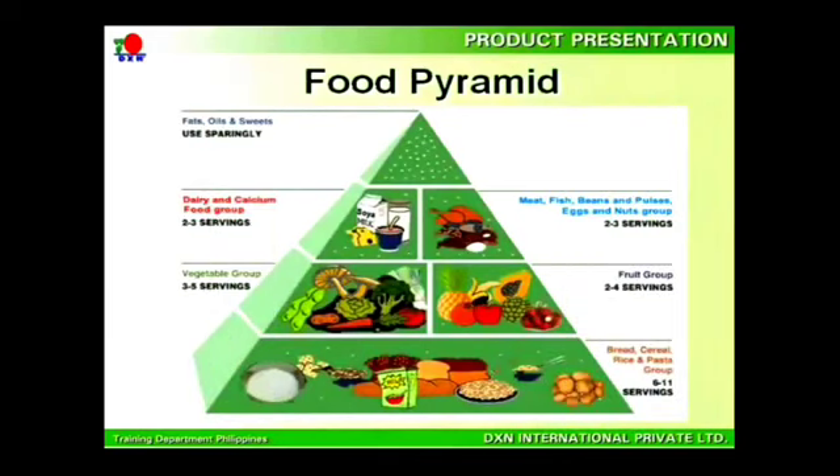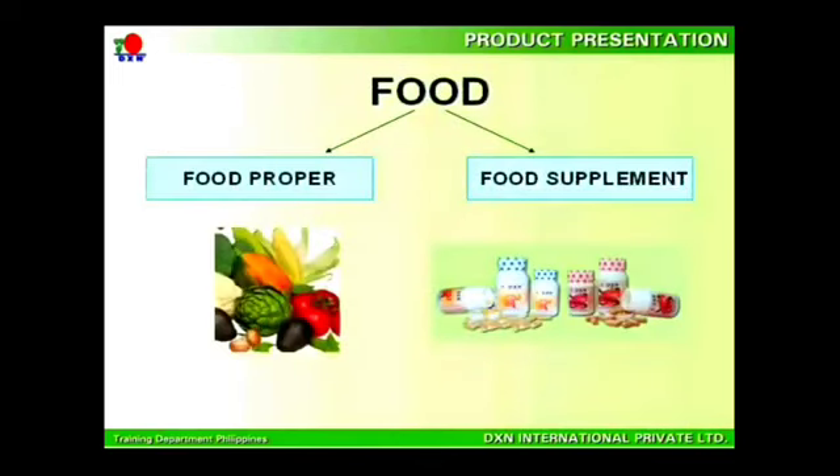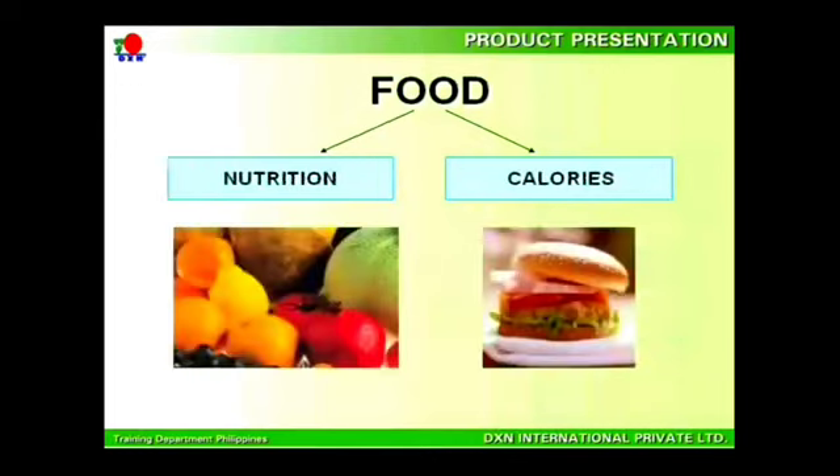Your body needs a well-balanced diet in each and every meal, just like the one shown in the food pyramid. It is not likely for us to consume in such a fashion to obtain a balanced diet given the modern lifestyle and unhealthy eating habits. To maintain a healthy body, you need to understand that food can be categorized into two categories: food proper and food supplement.